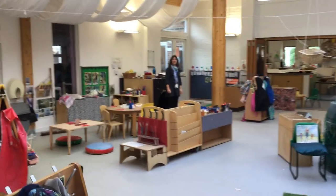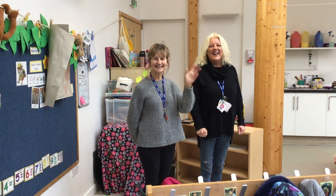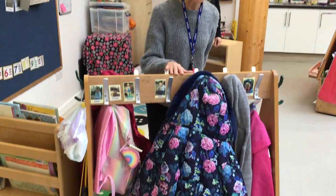Over here we've got Freddie and Nicky's group time space. Hello everyone, welcome to Yellow Group. These are our coat pegs where you'll hang your coat when you come in to see us.